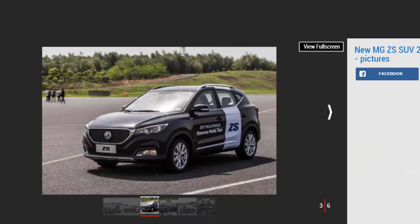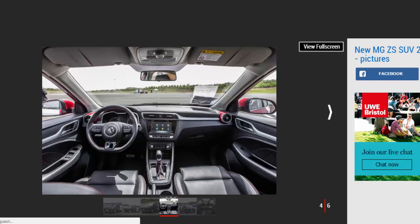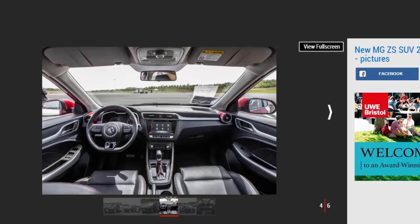If MG can bring the ZS to market packed with kit while undercutting all of its rivals as it has promised, the rest of the package will be difficult to ignore for cost-conscious buyers. Before MG gets to the exciting business of launching an all-electric sports car, it first needs to deal with the bread and butter of any mainstream product range: crossovers and SUVs.